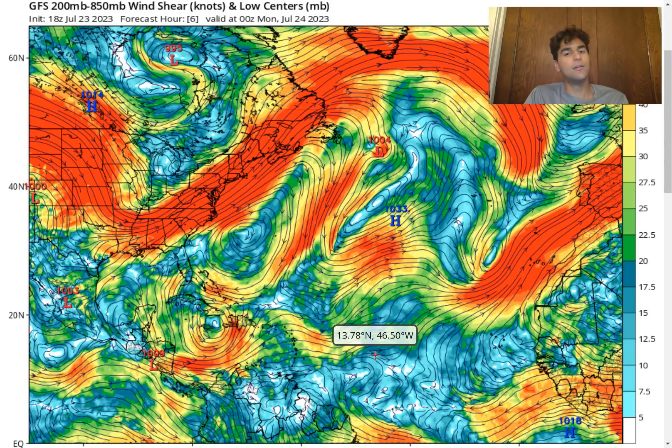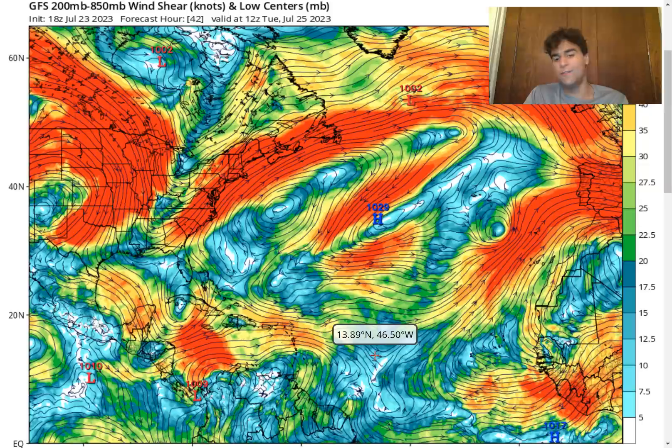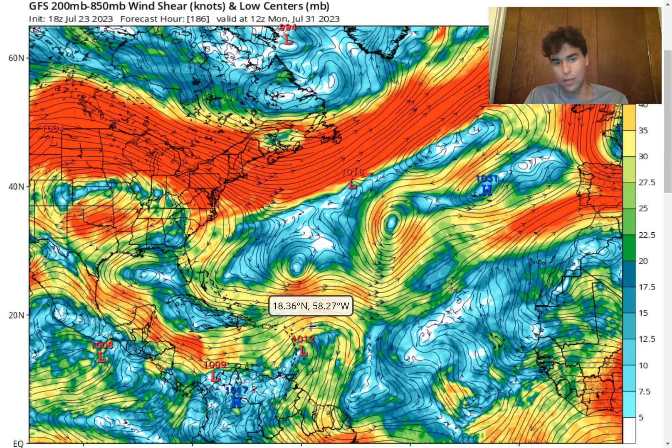We're definitely going to need to pay close attention, especially to the next 24 to 48 hours when it comes to Invest 95L. As for this next potential tropical wave, the wind shear is looking a little bit strong — to the point where the GFS model doesn't want to strengthen it much more than potentially a weak tropical storm or just a regular tropical wave. There's still a lot of days to iron out the forecast. We're going to need to see these two upper-level lows move out and allow the wind shear to be a little lighter for this to have a good chance of developing.